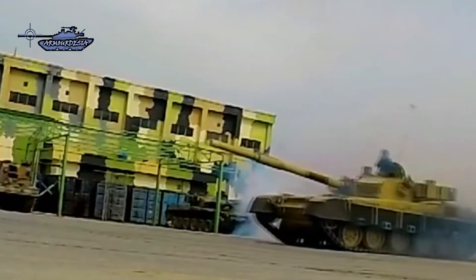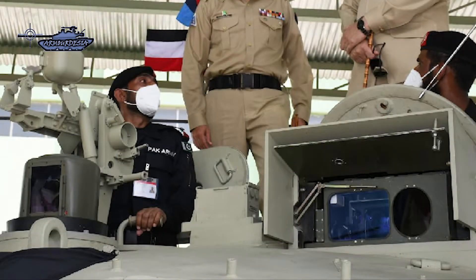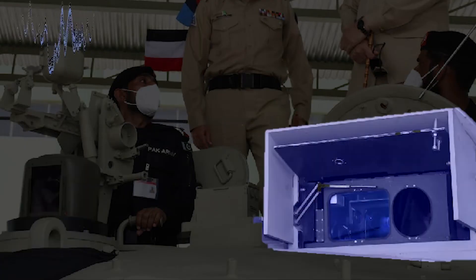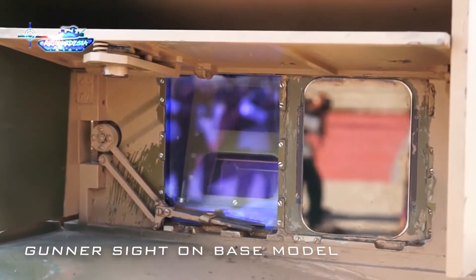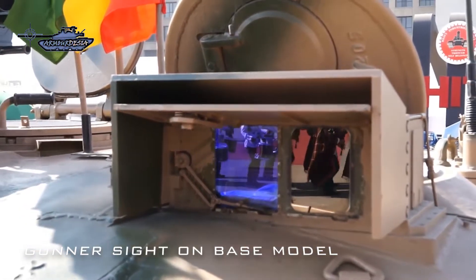The tank is upgraded in all aspects. First is the upgrade of the fire control system, which is now able to cope with multiple targets in a tactical way. It includes Sagan 3rd generation thermal sights for both the Gunner and Commander — only the latest modern tanks have 3rd generation thermal imaging sights, which increase the commander's capacity to detect and engage targets. An auto tracking system for the 125mm and 12.7mm gun is also provided to engage targets effectively.